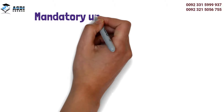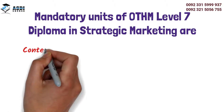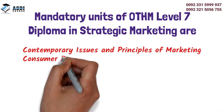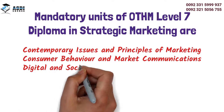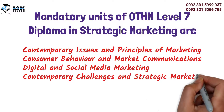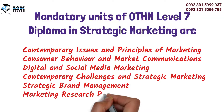The mandatory units of the OTHM Level 7 Diploma in Strategic Marketing are: Contemporary Issues and Principles of Marketing; Consumer Behavior and Market Communications; Digital and Social Media Marketing; Contemporary Challenges and Strategic Marketing; Strategic Brand Management; and Marketing Research Project.